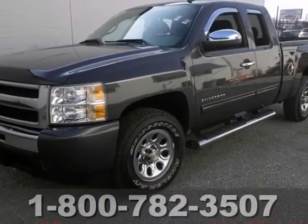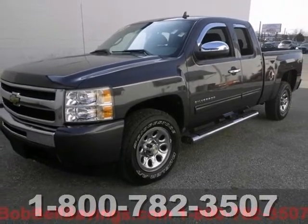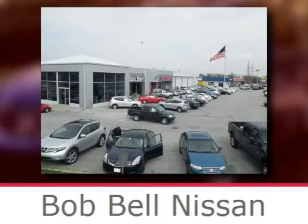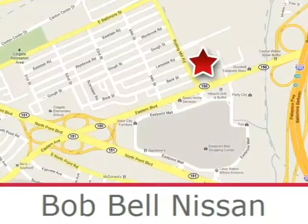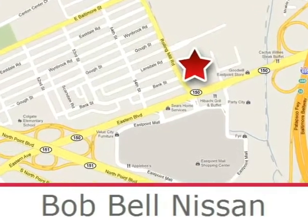Come on in and take this Silverado for a test drive today. Bob Bell Nissan Kia is proud to be an automotive leader in our community, conveniently located at 7900 Eastern Avenue in Baltimore.